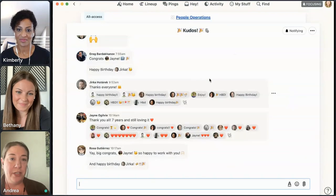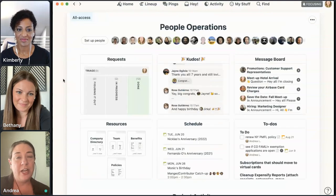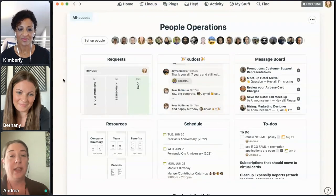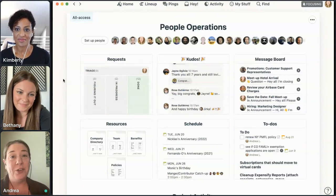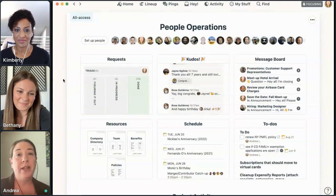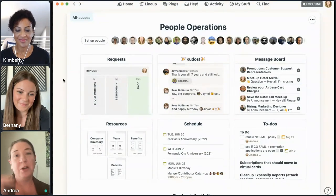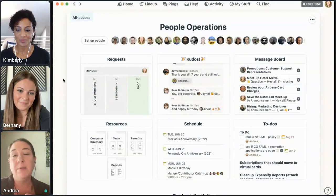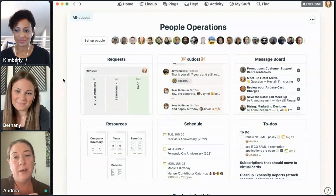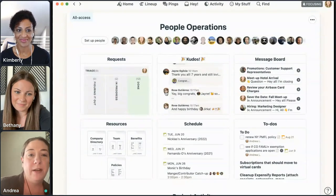The campfire in this project is less about chatting about a project — we call it a kudos campfire. We use it for happy birthday, happy anniversary. If somebody has done something remarkable that their coworkers want to recognize, they'll drop it in the kudos campfire. People can comment, boost, and chime in in real time.